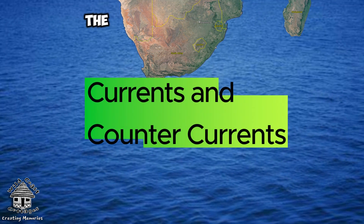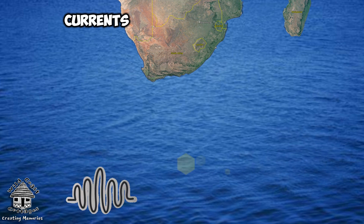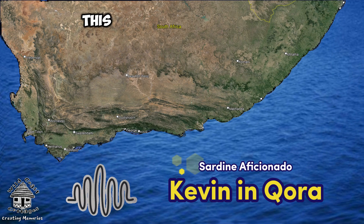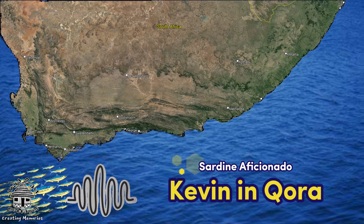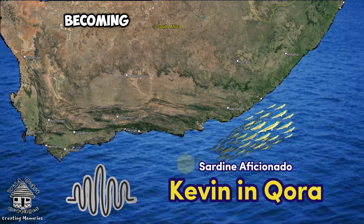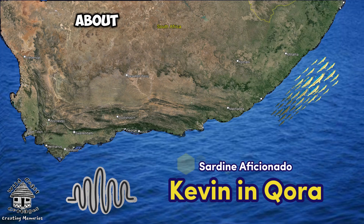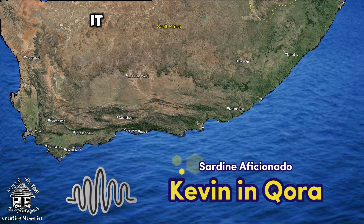One of the most important factors that should be discussed when talking about why the sardine run happens is the currents — the currents and counter currents and the winter conditions that facilitate this movement of Atlantic deep sardines into the Natal waters. It's a known fact that they're actually not migrating, not spawning, not breeding — they're just basically becoming part of the food chain. And that is the whole weird thing about the sardine run.